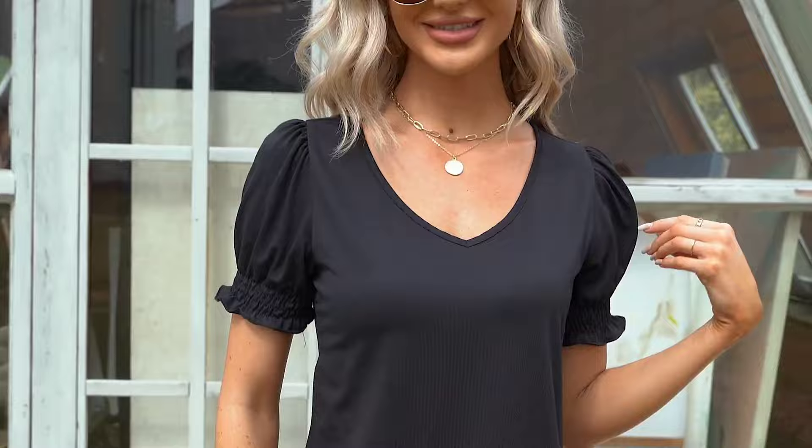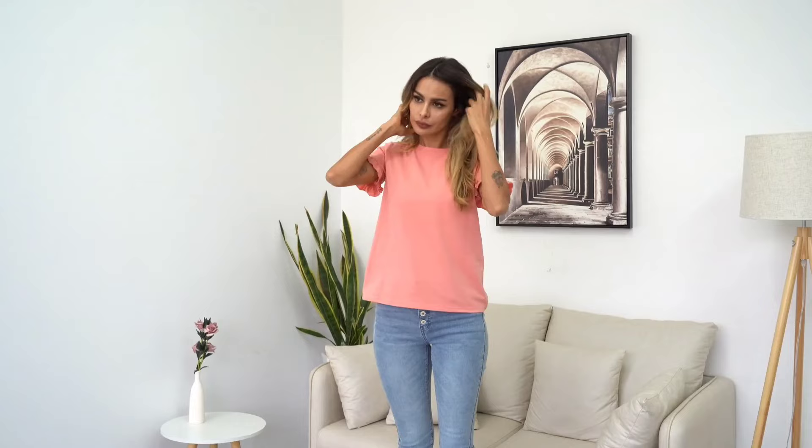It's a must-have for your summer collection, and the best part? It's machine-washable, making it super easy to care for. So if you're looking for a cute and comfy summer top, this might just be the one for you.